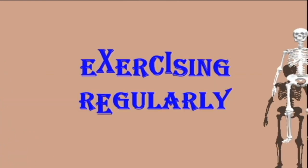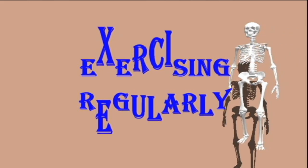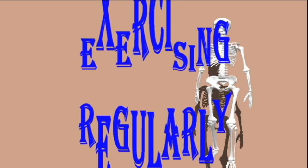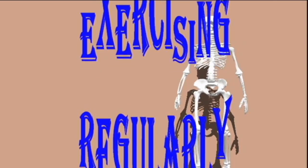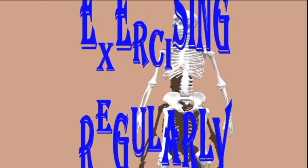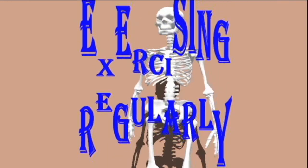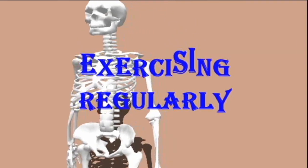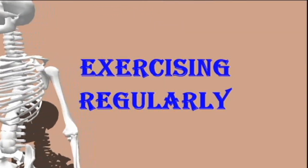Exercising regularly may help improve liver health. Research suggests physical activity is an important factor in treating liver disease. A 2018 article from the Journal of Hepatology recommends a regular exercise program as part of treatment for chronic diseases such as cirrhosis.